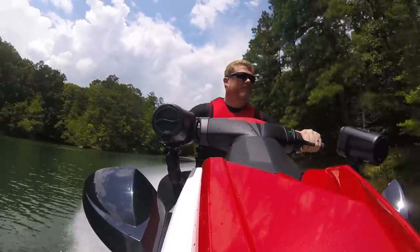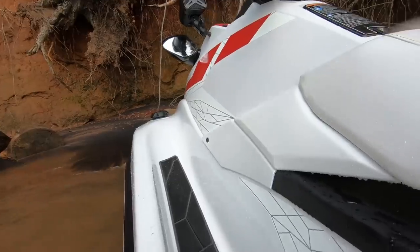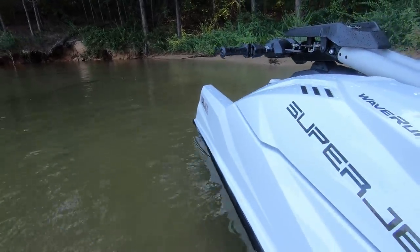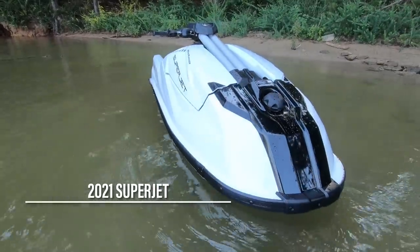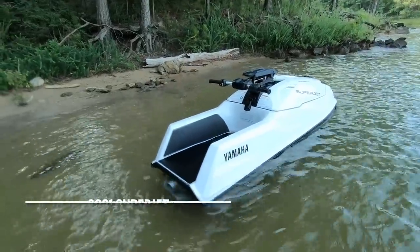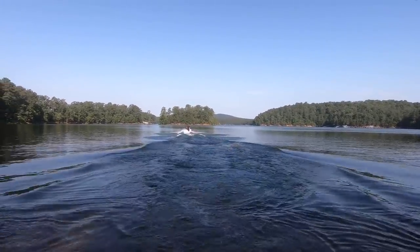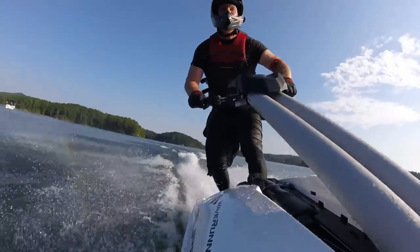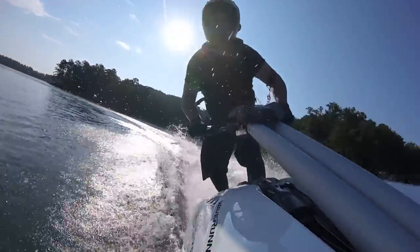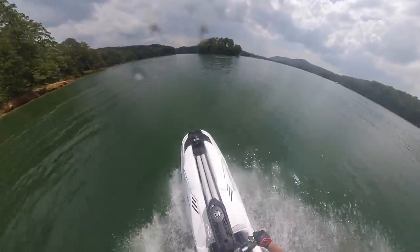In what might be the industry's most anticipated reveal, is the introduction of the 2021 TR-1-powered Superjet. Rolling out 30 years since the first 650cc Superjet, the 2021 4-stroke was designed specifically to retain the exhilarating experience of riding a lightweight, nimble stand-up, while being 50-state legal and not requiring a racing license to purchase. Yamaha's new Superjet is 142 pounds lighter and 8.8 inches shorter than its competition, though 69 pounds heavier, 7.5 inches longer, 3.2 inches wider, and 5.1 inches taller than the outgoing 2-stroke Superjet.